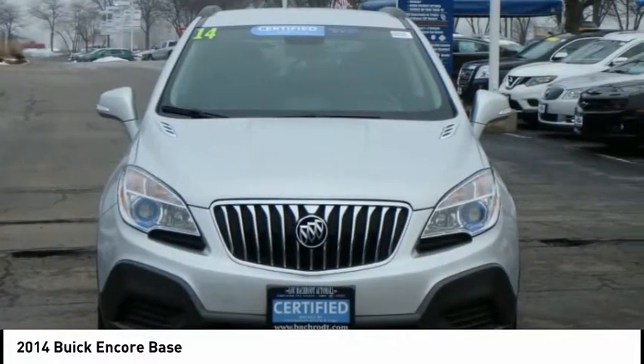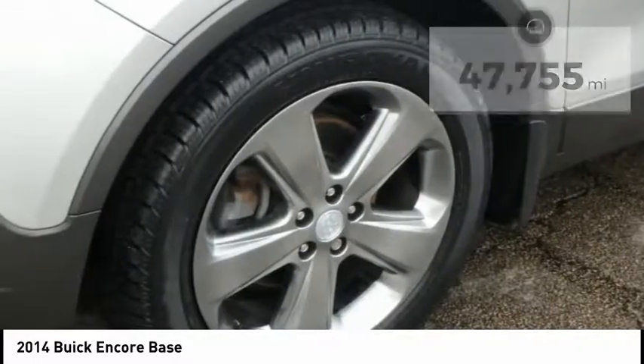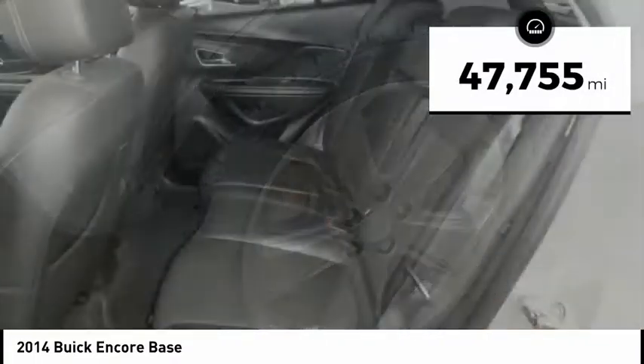Standard features that would make any car owner smile. This vehicle has less than 50,000 miles.